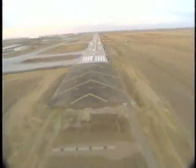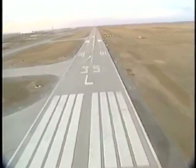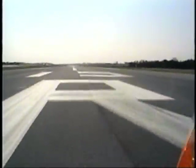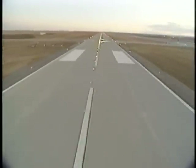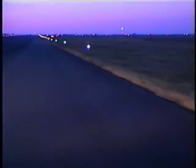Markings, lights, and signs all have very specific distinctions in the movement area. Runways have white markings, which make them clearly discernible from other pieces of pavement, and are identified by numbers. These numbers are located at both ends of the runway. Normally on runways, you will see white edge markings and center lines. Edge lights are typically white.